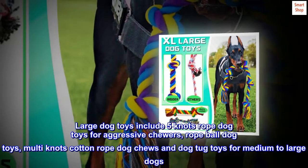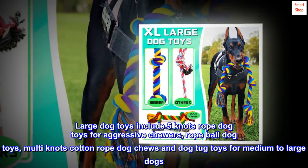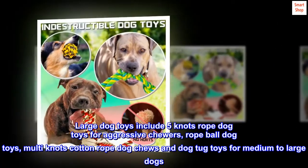Large dog toys include 5 knots rope dog toys for aggressive chewers, rope ball dog toys, multi knots cotton rope dog chews, and dog tug toys for medium to large dogs.